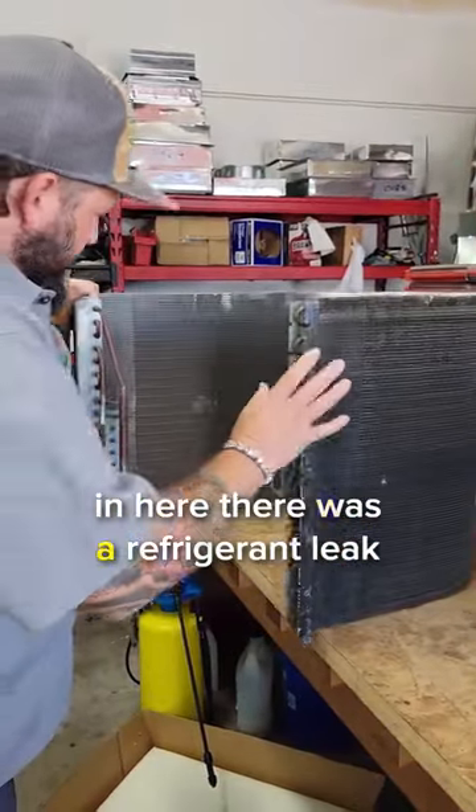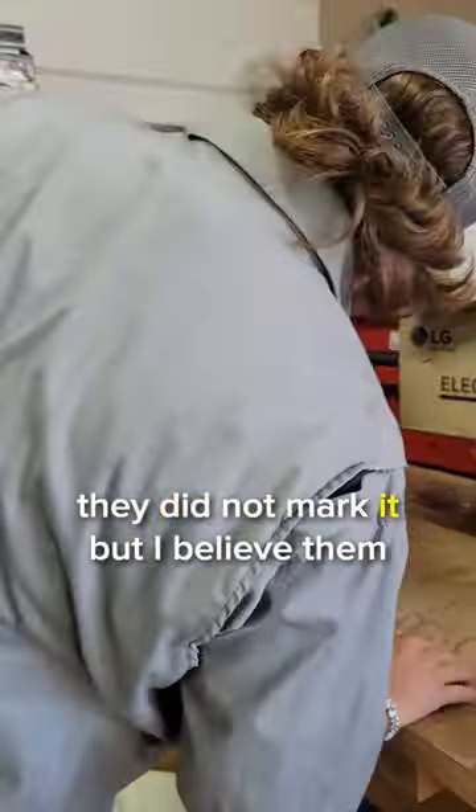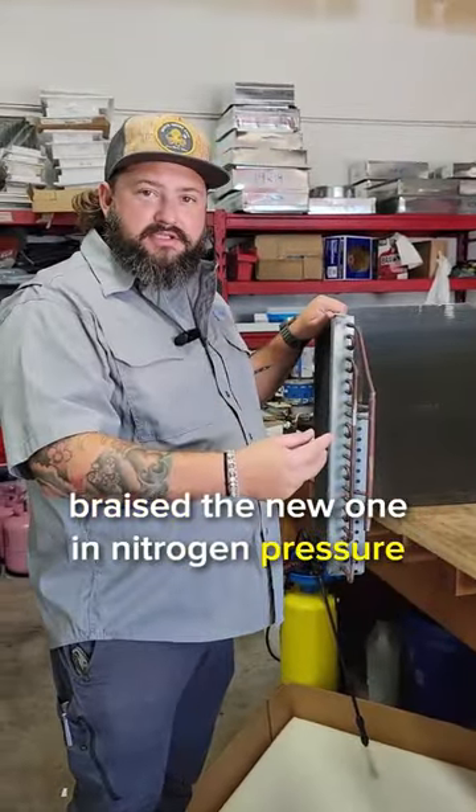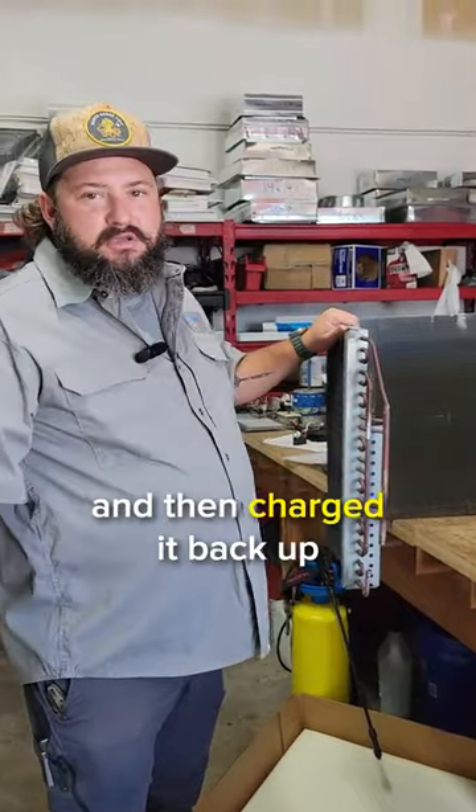Now, in here there was a refrigerant leak. They did not mark it, but I believe them. So we took that coil out of the unit, unbrazed it, brazed the new one in, nitrogen pressure tested it, vacuumed it down, and then charged it back up.